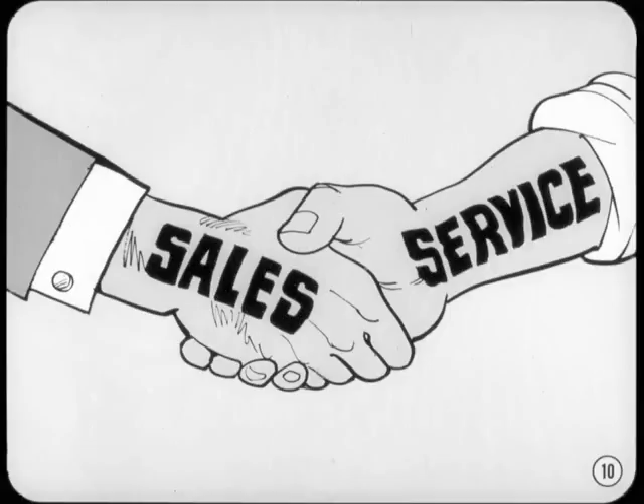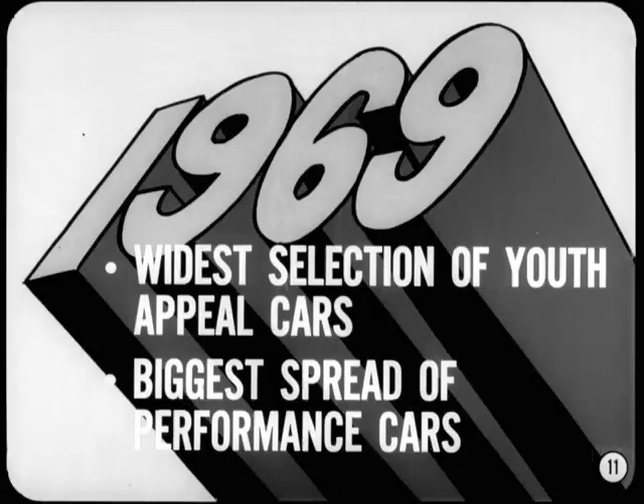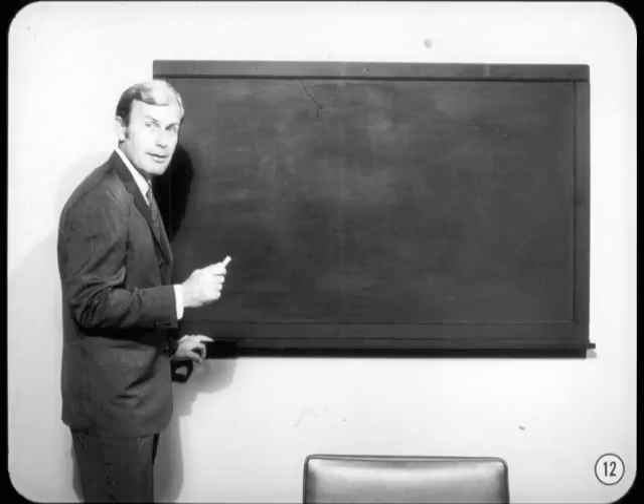I'm glad that the sales and parts departments are in attendance tonight. Sales of performance cars affects the entire dealership as much as the sale of any other car. The 1969 model year had the widest selection of youth appeal cars and the biggest spread of performance cars yet. This year's performance car sales are approaching 20% of all sales. That's a pretty healthy chunk of any market, and that's what this meeting is all about — performance cars.